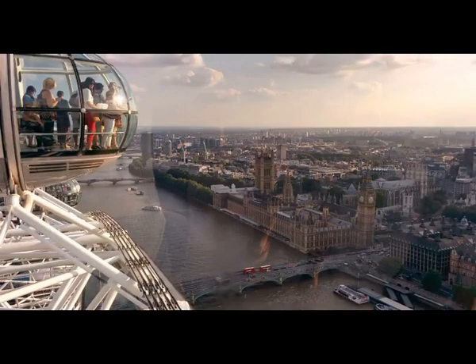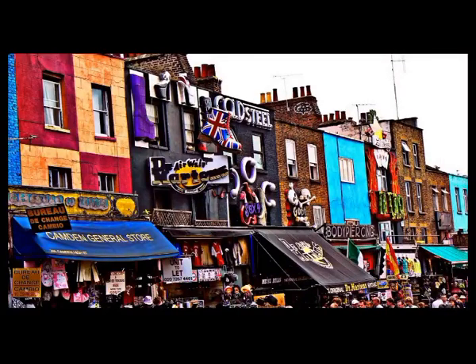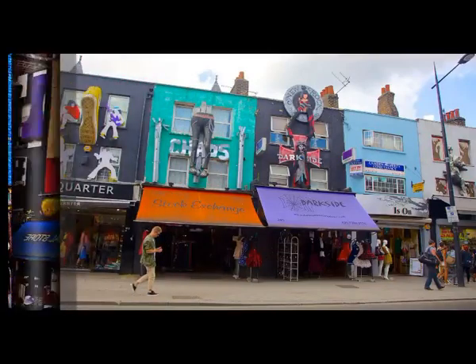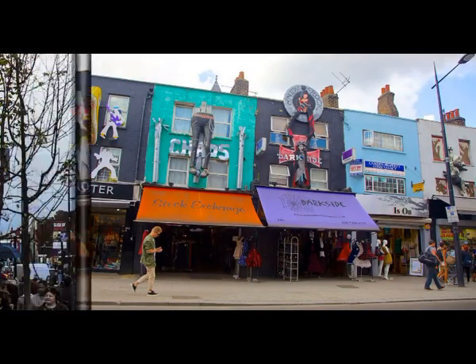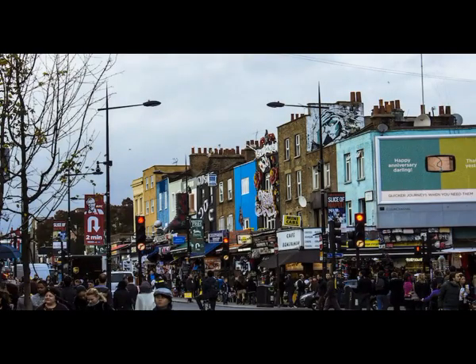9. Piccadilly Circus — the Times Square of London, filled with bright lights and big electronic screens. Piccadilly Circus has been a busy London spot since the 17th century when it was a commercial hub. For the world's weirdest things, pay a visit to Ripley's Believe It or Not Museum here at the Circus.